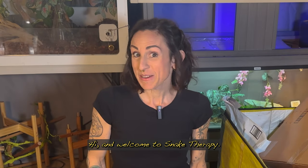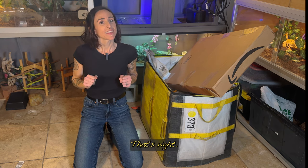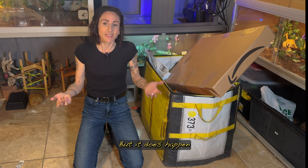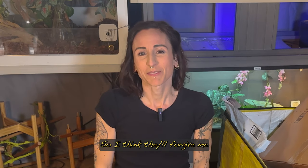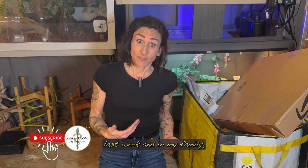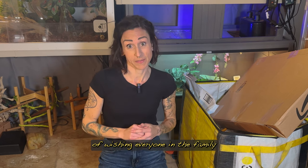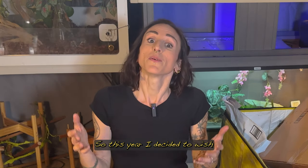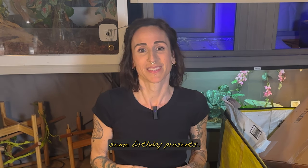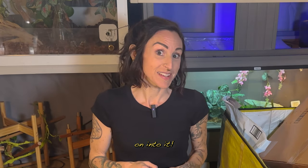Hi and welcome to Snake Therapy. I'm Shira, and this is a whole lot of stuff. No snake in my hands today because I need both of them to deal with this, but it does happen to be for the snakes so I think they'll forgive me. It was my birthday last week, and in my family, since my grandmother was from Holland, we followed the Dutch tradition of wishing everyone in the family happy birthday when it was anyone's birthday. So this year I decided to wish my snake family happy birthday by buying them some presents. Let's slither on into it.